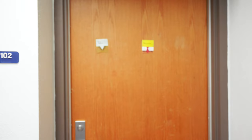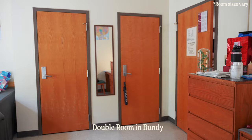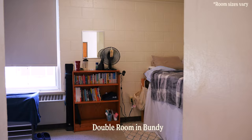We're going to go check out one of the rooms in Bundy. Hey, welcome to my room. This is Bundy. I'm actually in the biggest room in Bundy. That's my roommate's side. It's actually nice. I love Bundy so much. Bundy is very good.